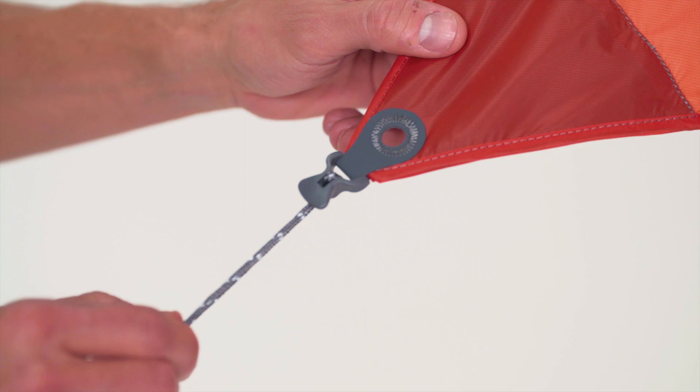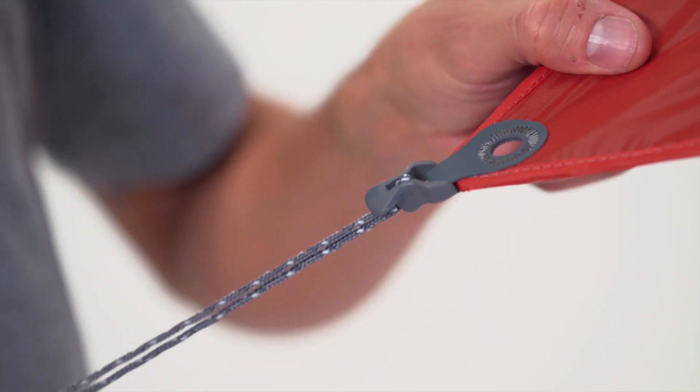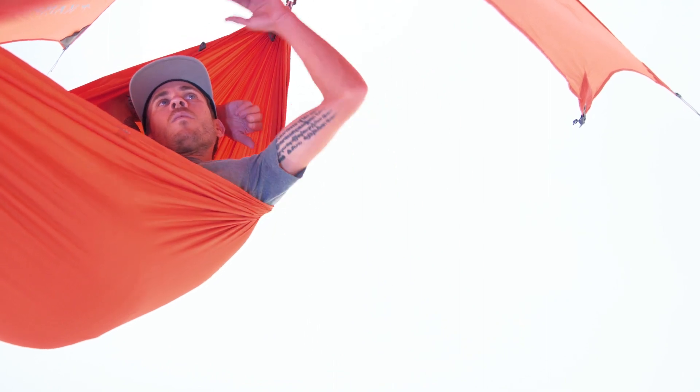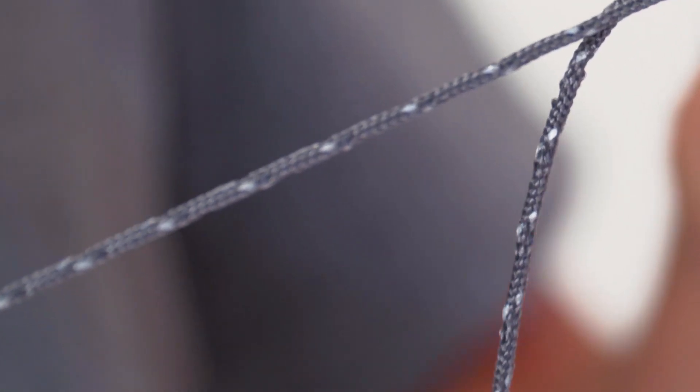Line lock cord tensioners are attached to each guideline connection point for quick tensioning, and paired with the attached cord hooks, you've got a knotless setup.